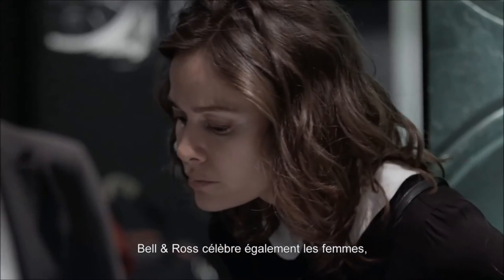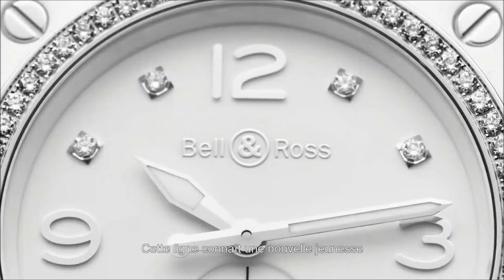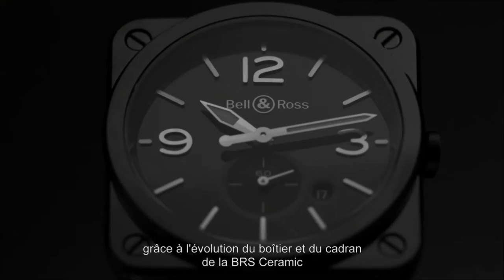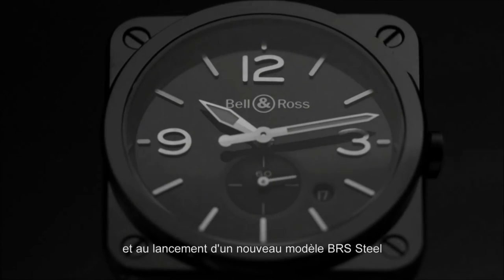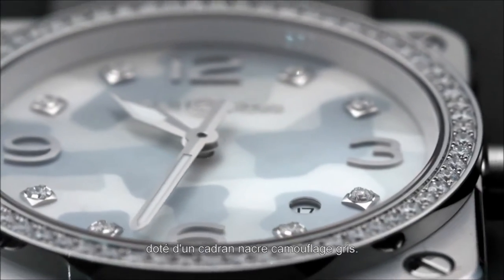Bell & Ross also celebrates women by redesigning the BR-01. This new approach is expressed through the evolution of the case and dial of the BR-01 ceramic, and by adding a complete new model — the BR-01 steel with a mother of pearl camouflage dial.